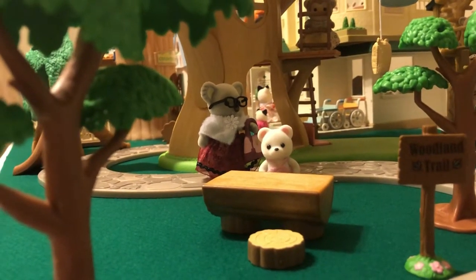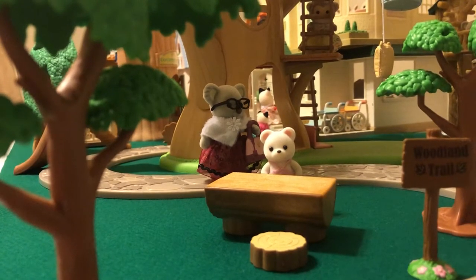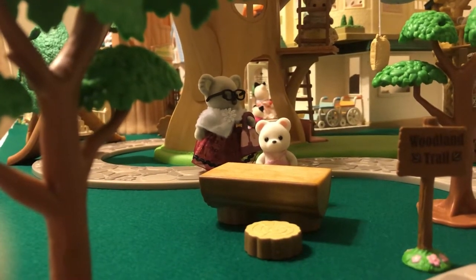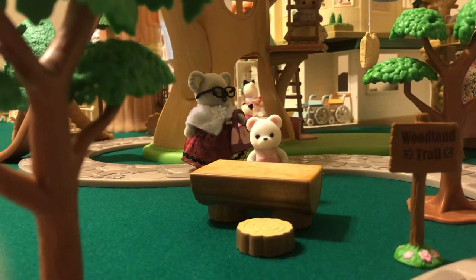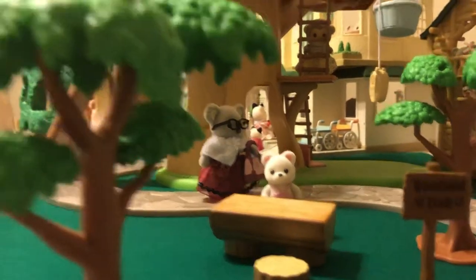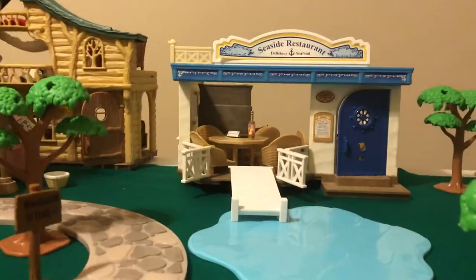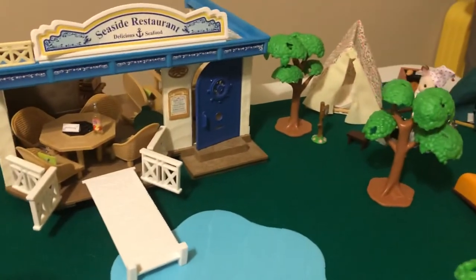Hello and welcome! This is our first video to show our Sylvanian Families slash Calico Critters collection. If you're not familiar, Sylvanian Families and Calico Critters are the exact same thing. It's just called Calico Critters in the United States and Sylvanians pretty much everywhere else. We've been collecting for quite a while and we've got a lot of great older sets and some brand new ones. This is a work in progress — it will definitely be changing and I hope to document that here on this channel.